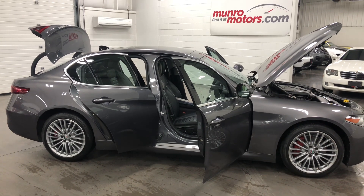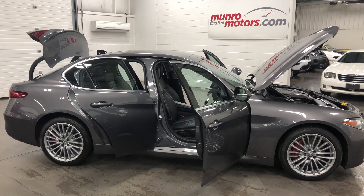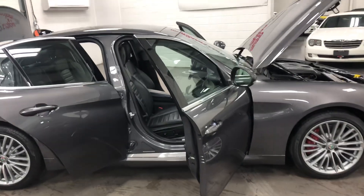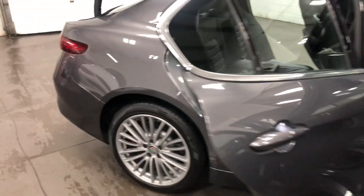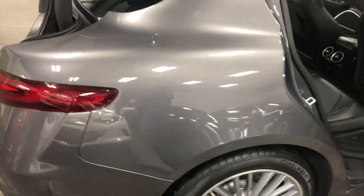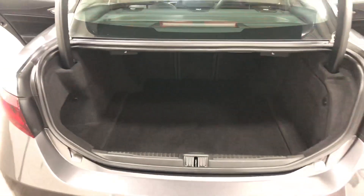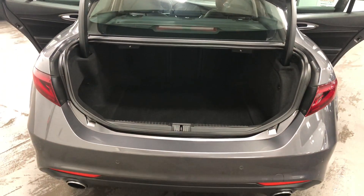Welcome to monroemotors.com. Here we have a 2017 Alfa Romeo Giulia, turbocharged four-cylinder engine. Fabulous little car — car of everybody's dreams. Lots of people have been dreaming about having an Italian sports car, and here it is.